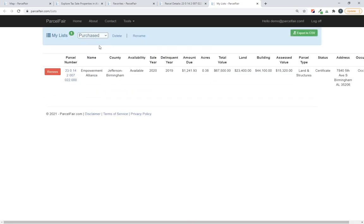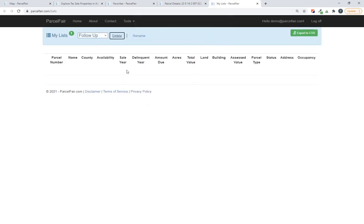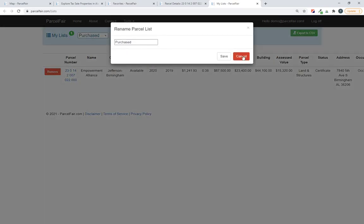From this screen I can remove a property by clicking the red button, and I can view the property's details by clicking on the parcel number. There's other information I might just take a glance at. This green button in the top right lets me export this list to a CSV and open it in Excel as a spreadsheet. I can also delete a list — let's say I don't need the follow-up list anymore, I'll just delete the whole list. And if I want to rename my Purchased list to something else, I can rename it like that.